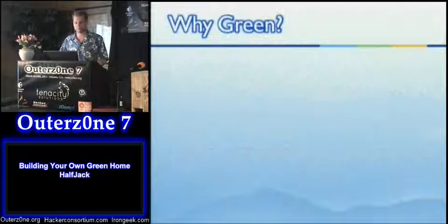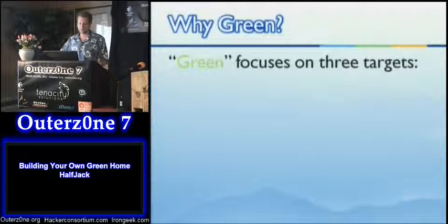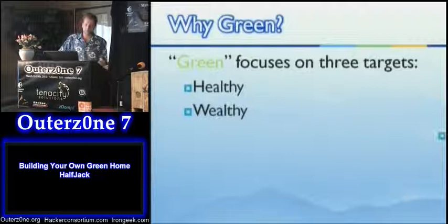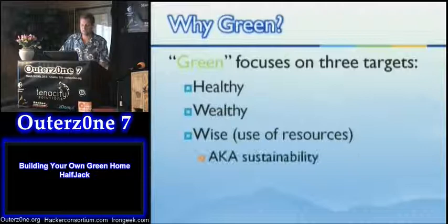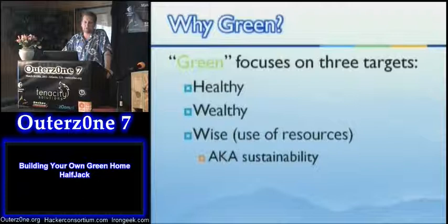Why green? A lot of houses are being built — not as many now as a couple years ago during the boom, but green is a big thing. Generally we think about green in three target areas: healthy, keeping you wealthy, and wise use of resources. A lot of times this goes under the name of sustainability — building things that don't permanently use up resources. The healthy focus is on things like carpet that doesn't outgas formaldehyde into the interior environment. Green as far as the wealthy means an efficient house costs less to run — lower power bills, lower heating bills, more comfort.